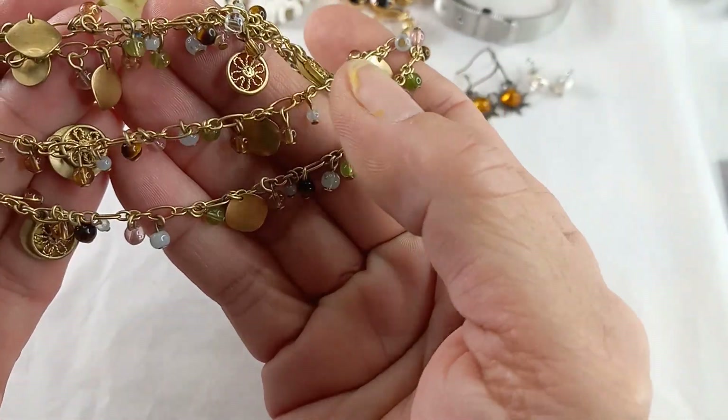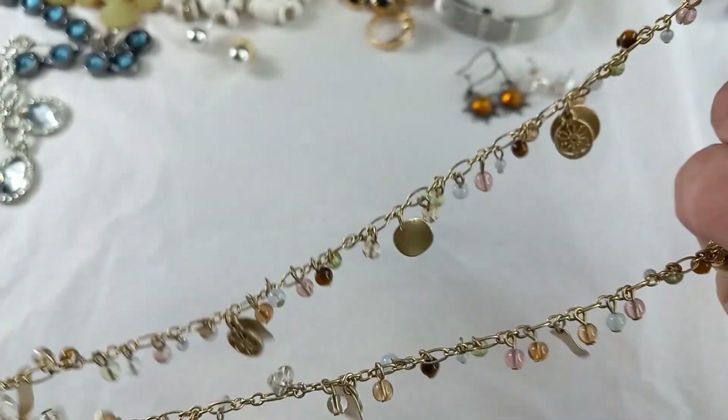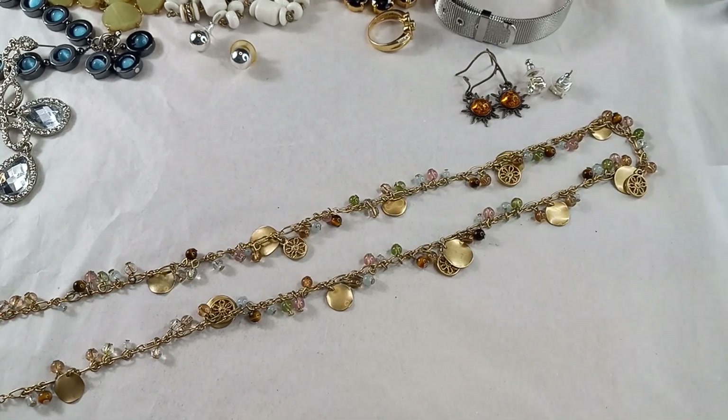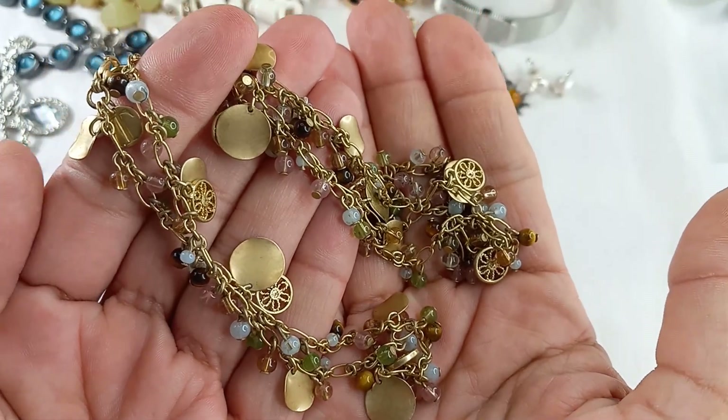It has glass beads in different colors: greens, whites, pinks, and it looks like tiger's eye. This measures in at a 17-inch wearable length. Let's do her for $12.